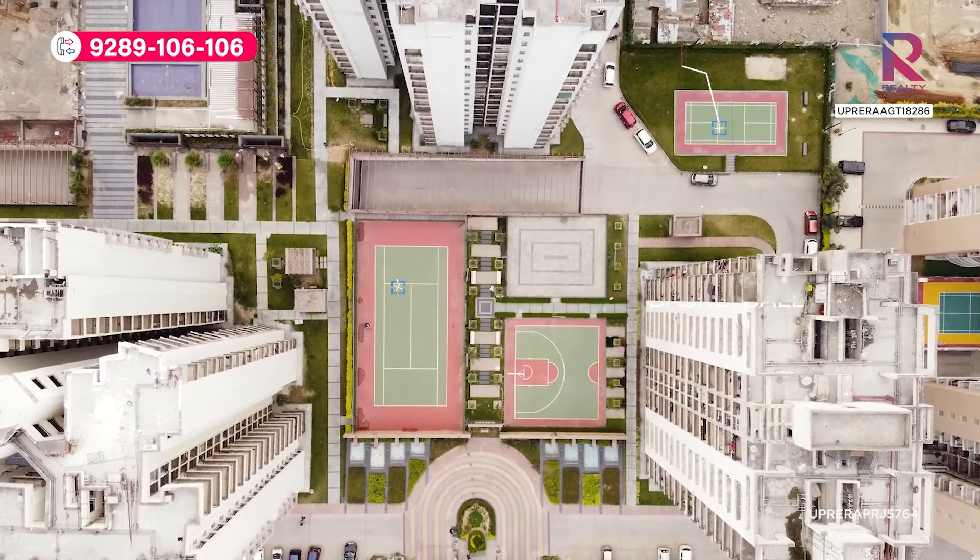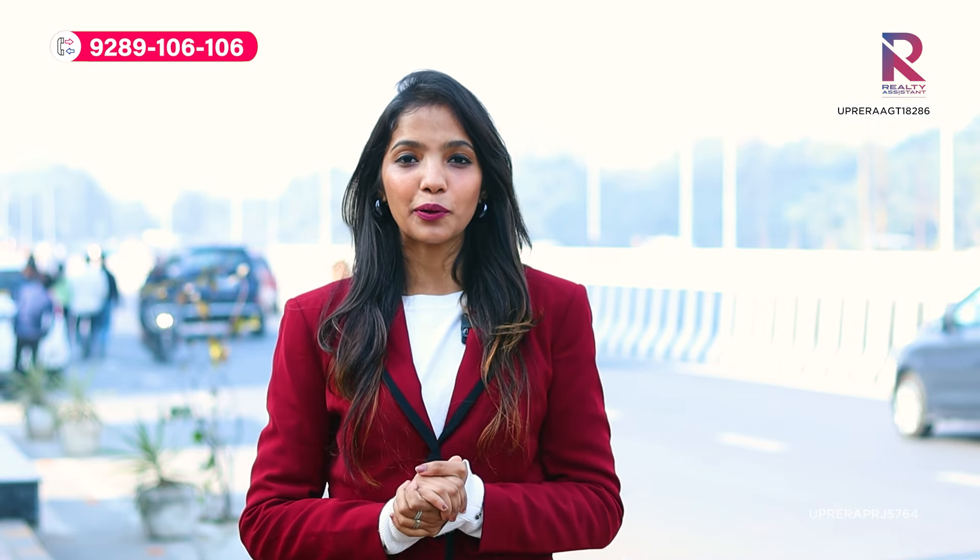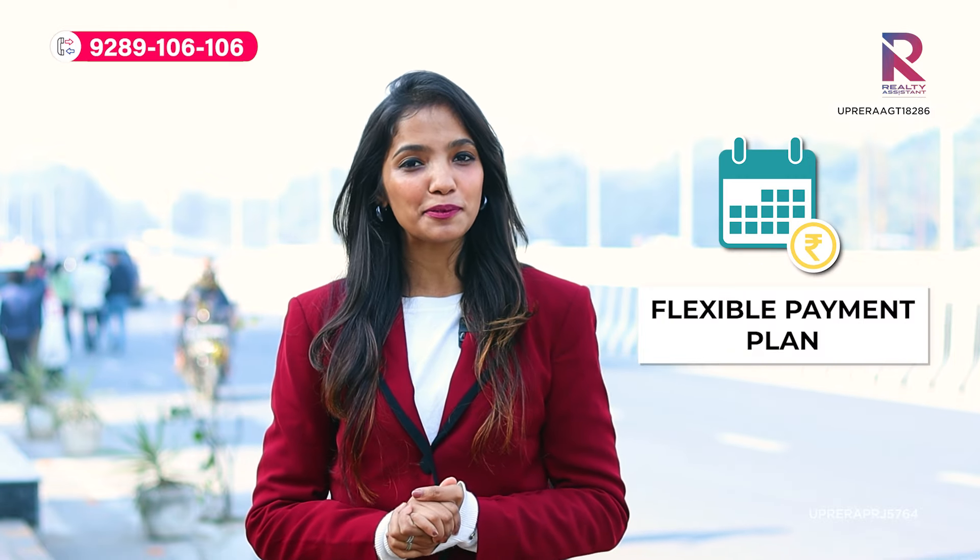And if we talk about its amenities, we have outdoor games like badminton, lawn tennis, basketball, and a skating area. In short, a place where you will find everything, with a very competitive and flexible payment plan.